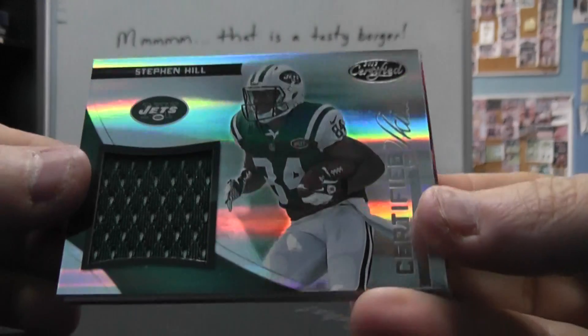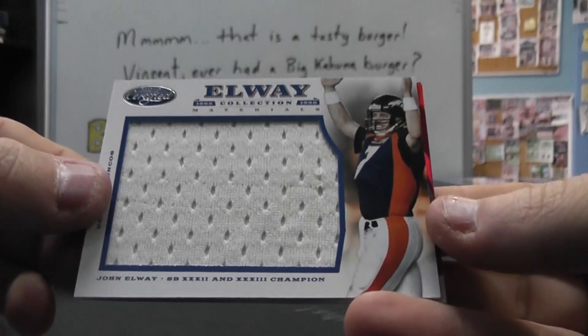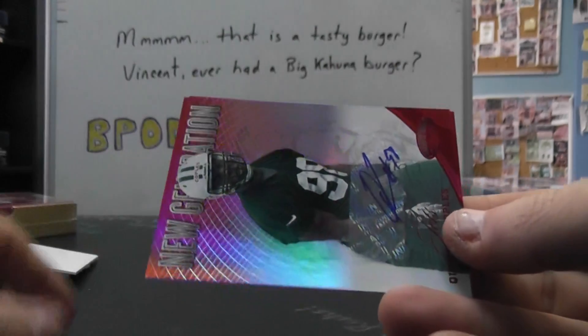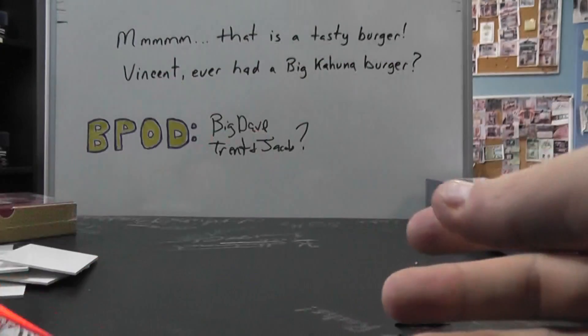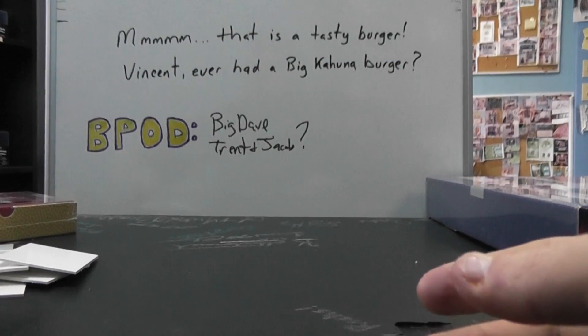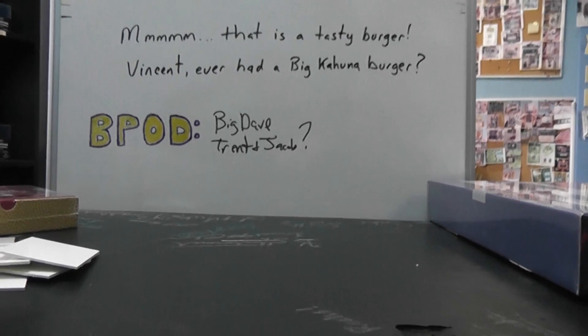Recap it for you here Nicholas: Stephen Hill $2.50, John Elway Jumbo Jersey $2.99, and then two autos — Quentin Coppels $2.50, Fletcher Cox $3.50, new generation red. So that'll do it Nicholas, appreciate it bro, I'll get it on the way. See ya.